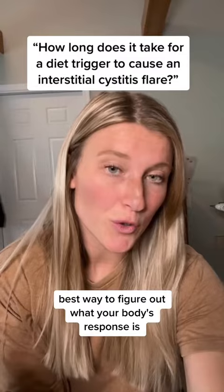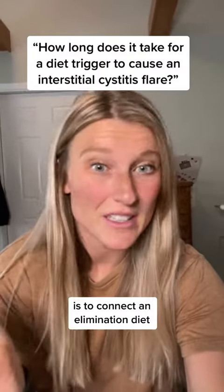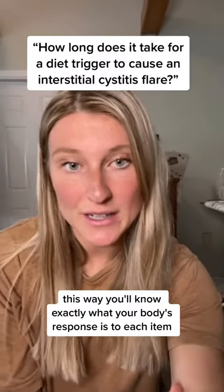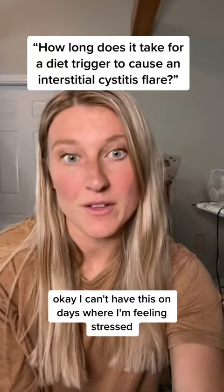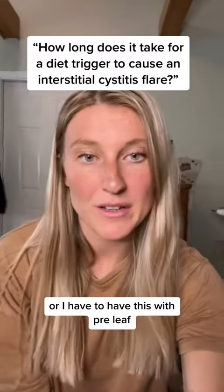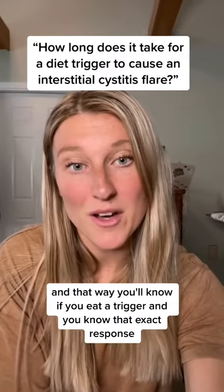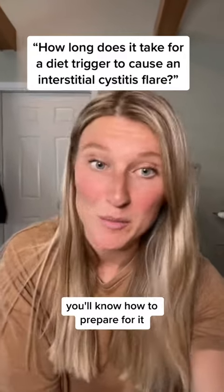The best way to figure out what your body's response is, is to conduct an elimination diet. This way you'll know exactly what your body's response is to each item. You'll know, okay, I can't have this on days where I'm feeling stressed, or I have to have this with pre-relief, or I can only have this once a month. Really learning your limits will increase confidence with eating, and you'll know how to prepare if you eat a trigger.